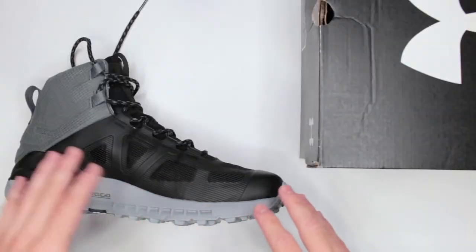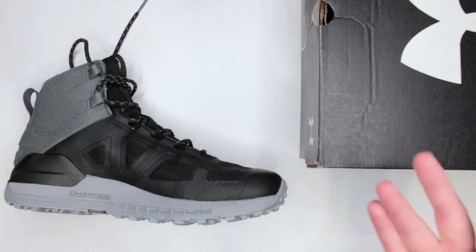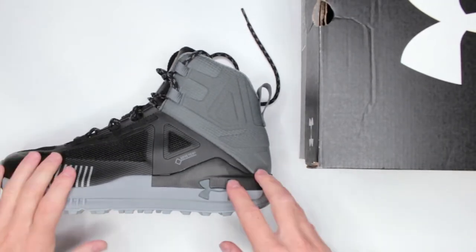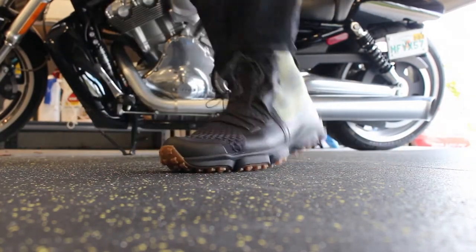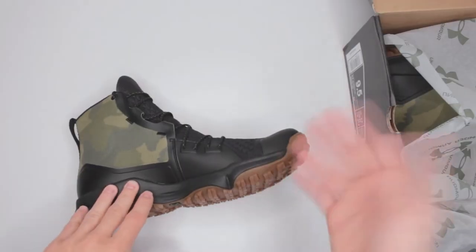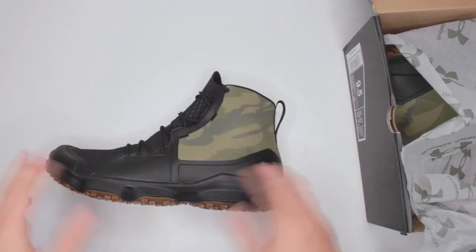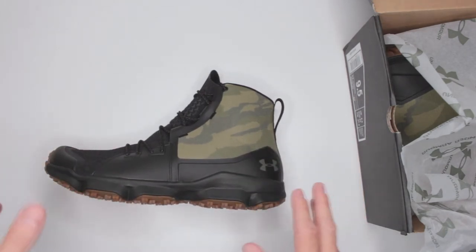Then I test them in temperature — if it's winter boots, I test in colder temperatures; otherwise in hot temperatures, because I live in Florida. Criterion number six is sizing — if they're true to size or not. Criterion number seven is balance of application: if that was your last ultimate survival boot, would it be a good boot or not? And the final criterion is price and whether it's a good option for that price range.